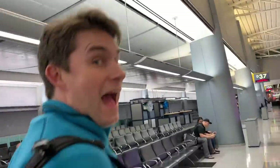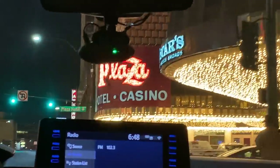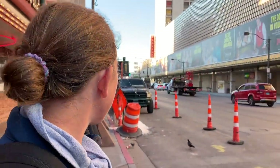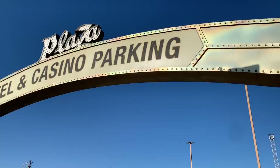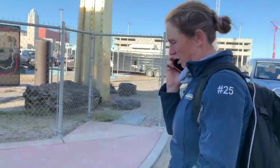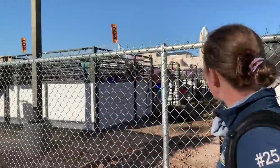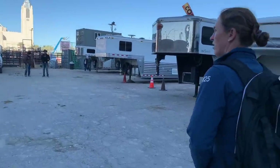Welcome to Las Vegas. I'm here at the Diamonds in the Desert Sale, ready to go to work.